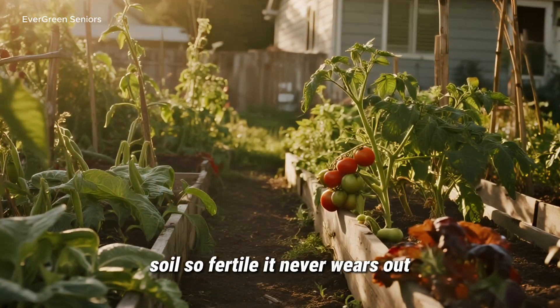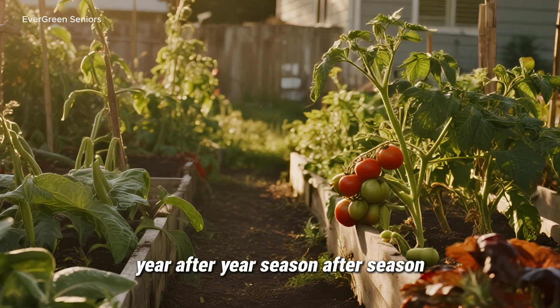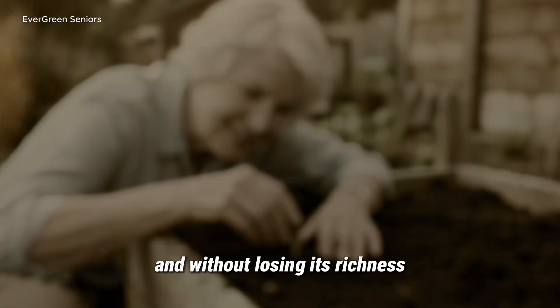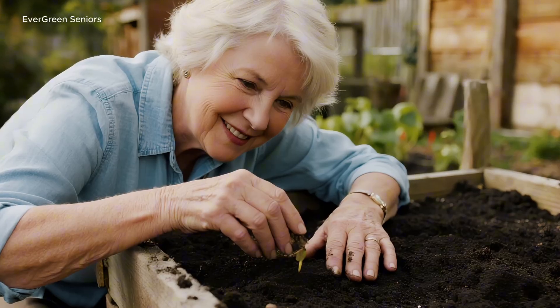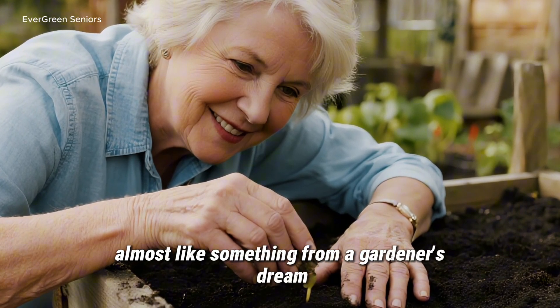Imagine this for a moment. Soil so fertile it never wears out. Year after year, season after season, it grows food without chemical fertilizers, without endless amendments, and without losing its richness. Sounds impossible, doesn't it? Almost like something from a gardener's dream.